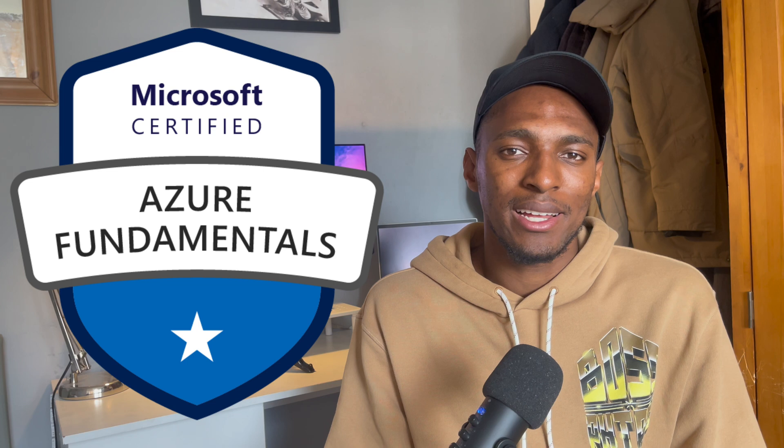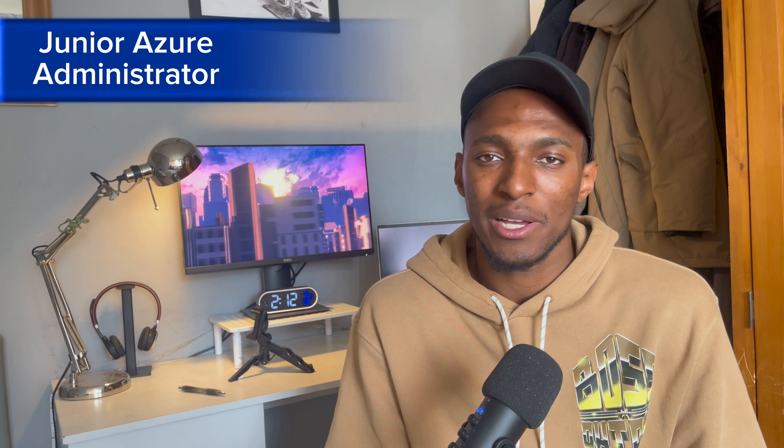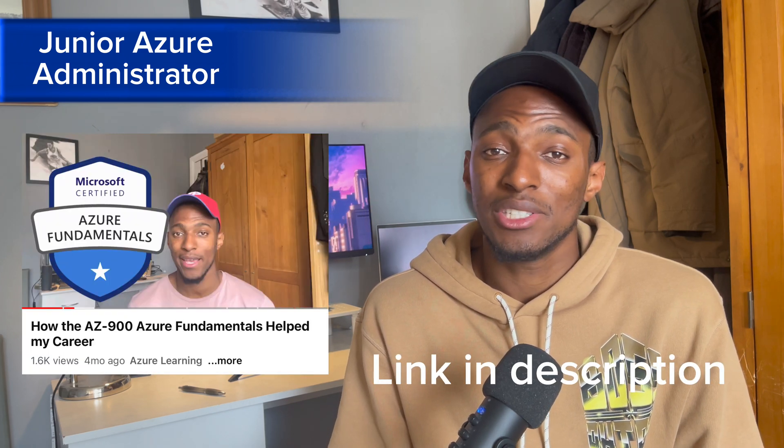When I got the certification I continued applying for junior cloud roles, and one of my friends and former course mates sent me a role which was very well suited. It was a junior Azure administrator role, and my friend thought I'd be perfect because of my interest in Azure. I then had two interviews for that role and got the job as a junior Azure administrator. If you'd like to hear more about that, I have a video called 'How the AZ-900 Has Helped My Career' — I'll leave a link in the description.